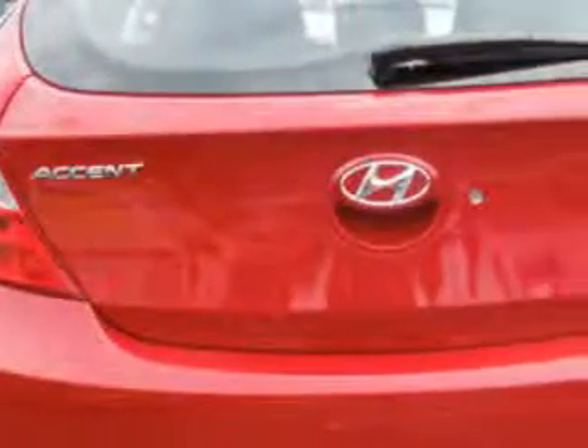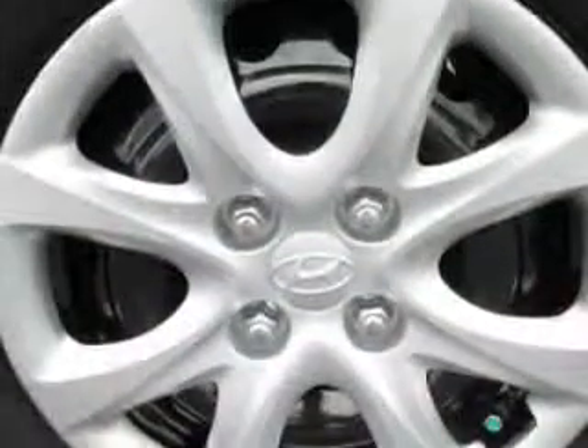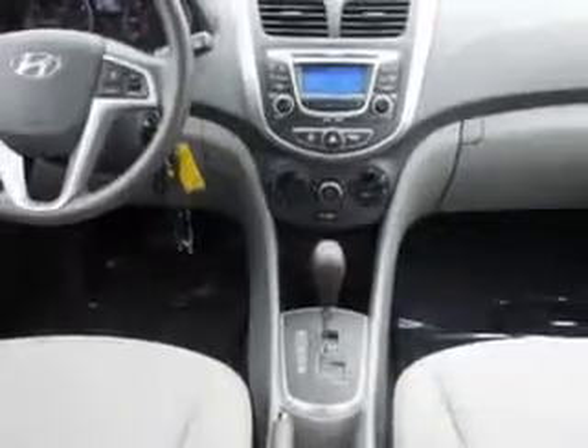Enjoy an exceptional 37 miles to the gallon on this great car with features like keyless entry, 12-volt power source, anti-lock braking system, satellite radio, and much more. Enjoy the drive and have peace of mind in this 2012 Hyundai Accent.